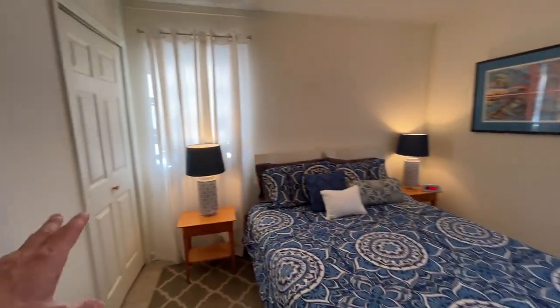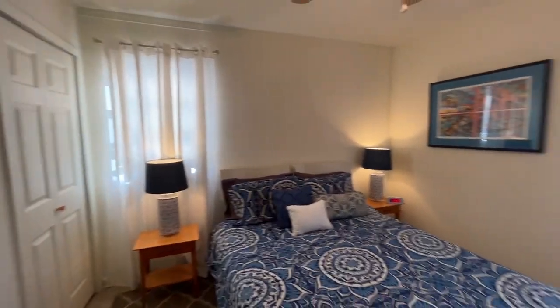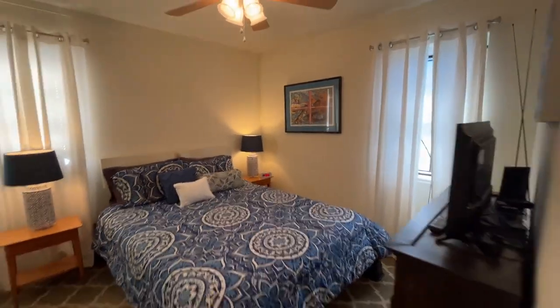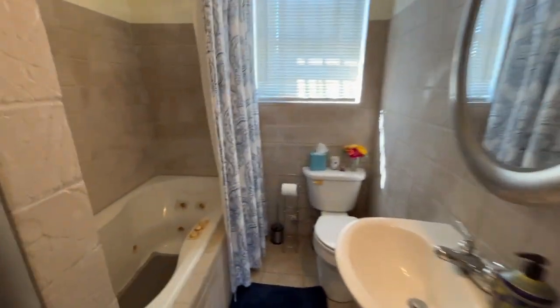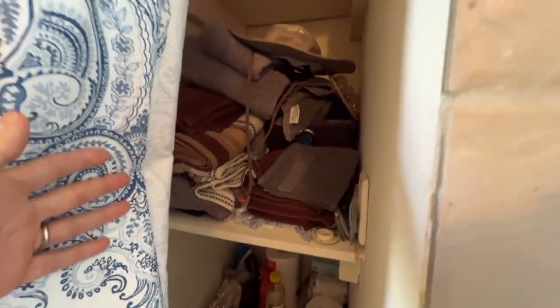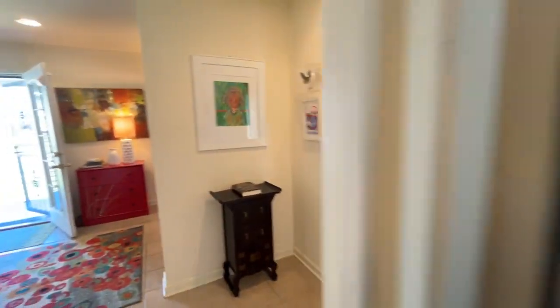Here's the bedroom with a closet — again, lots of light. The bathroom has been updated with a nice jetted tub and shower combo, plus a little linen closet area. Really, for the size of the home, you have plenty of storage.